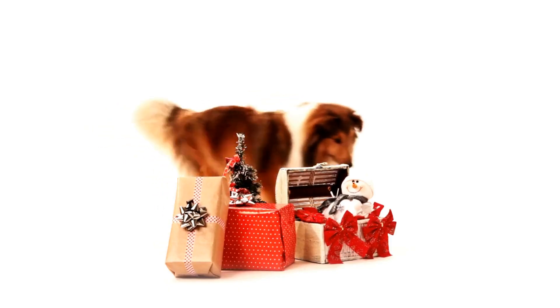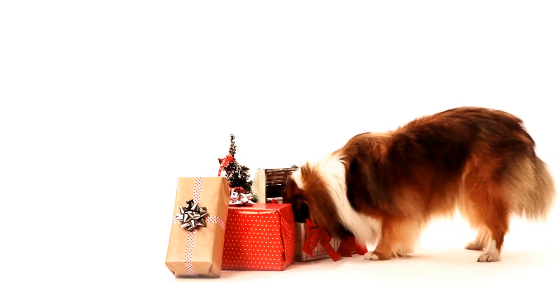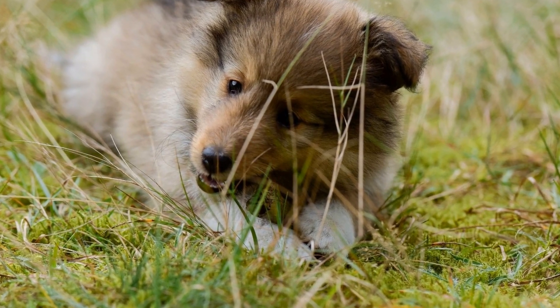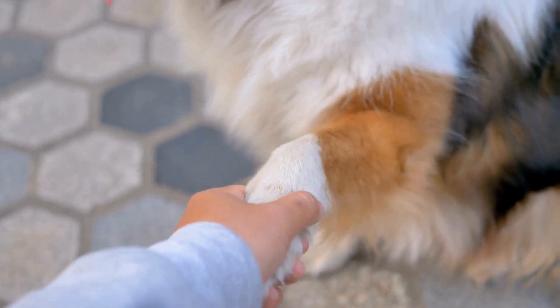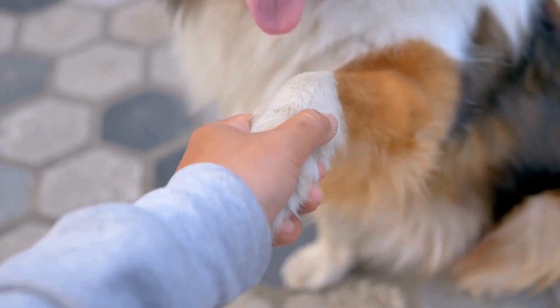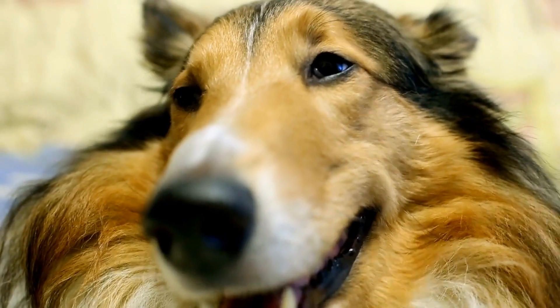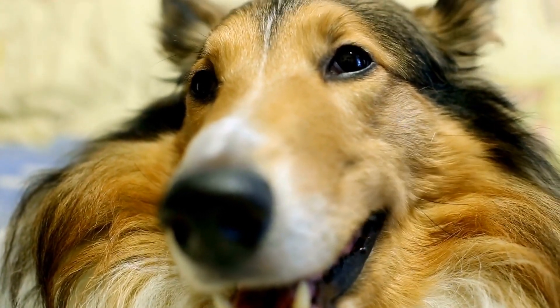In addition to regular brushing, rough-coated Shelties will benefit from regular bathing. However, frequent bathing can strip their coat's natural oils, leading to dryness and irritation. Therefore, it is recommended to bathe them once every four to six weeks using a mild dog shampoo. It is essential to thoroughly dry their coat after bathing to prevent any dampness that could cause skin issues.